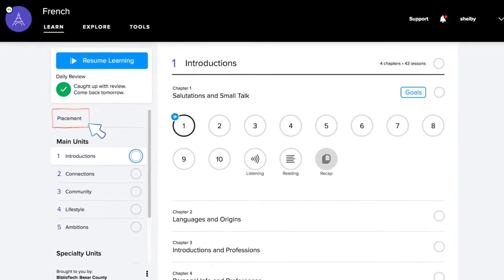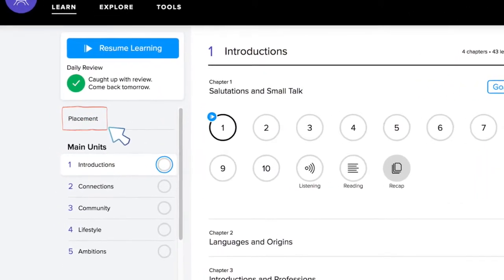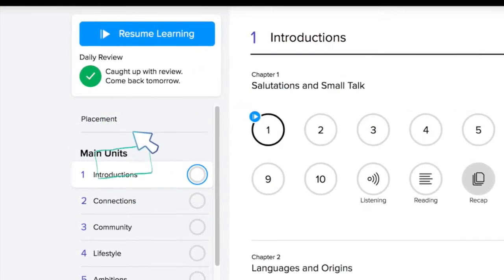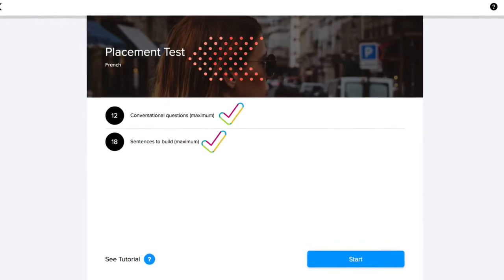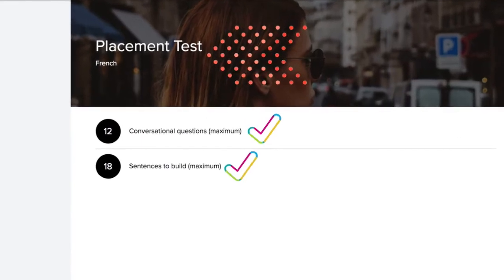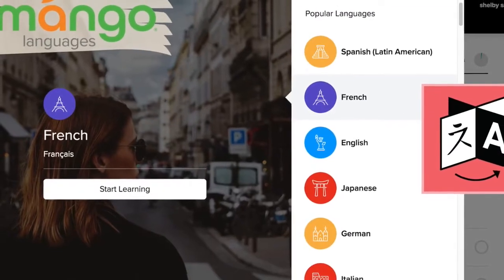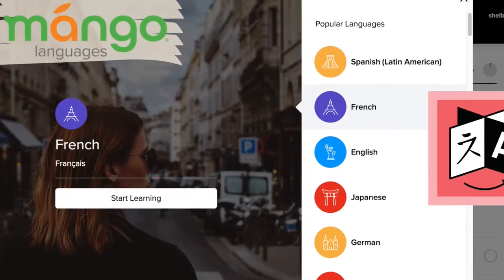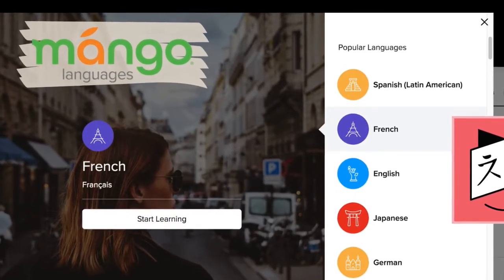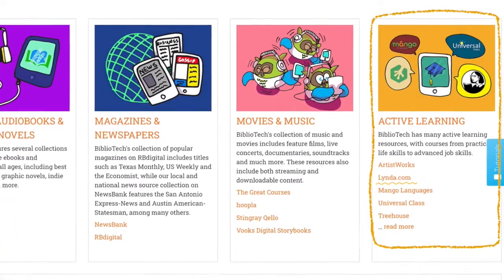Before you start learning a language, you can take a placement test to test out of the basics. To do this, select the language on a web browser — not the app. On the main page, just above the main units, there will be an option for Placement — click it to take the test. Note this option is not available for every language. If you download the Mango Languages app, you also have the option of downloading several lessons at a time so you don't have to use data on the go.